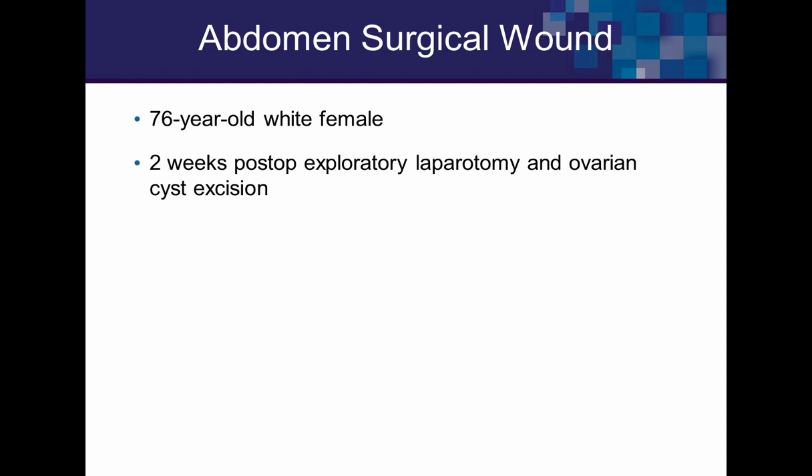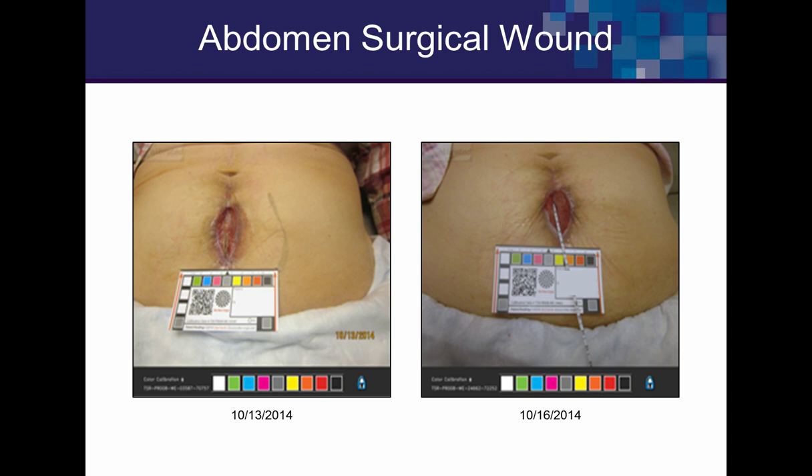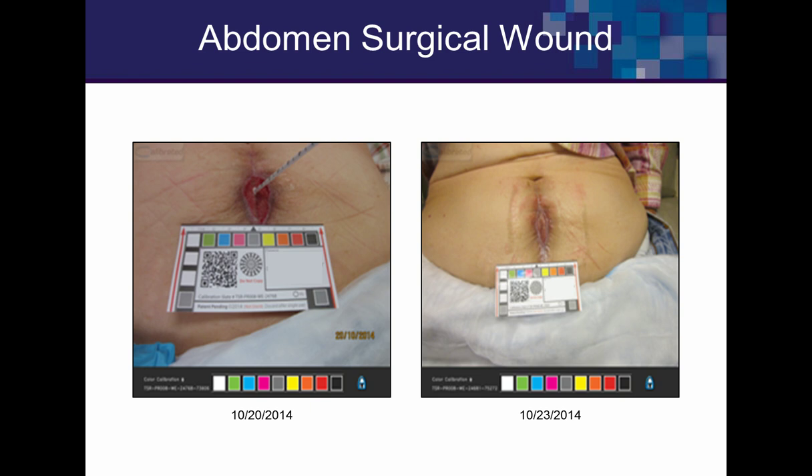Another post-op abdominal wound: a 76-year-old white female, two weeks after exploratory laparotomy for a benign ovarian cyst. She had a dry wound base needing debridement, with pan-sensitive staph treated with oral antibiotics. The base of the wound was the two edges of the rectus abdominis with suture material I removed. There was proximal undermining visible with the applicator, and she completed treatment within approximately five weeks.